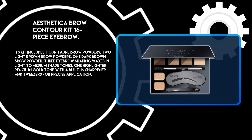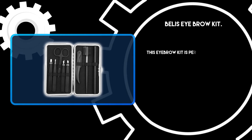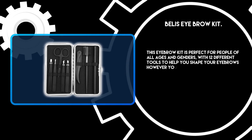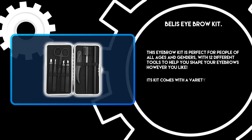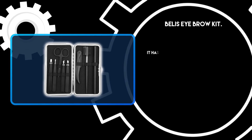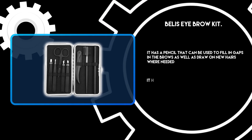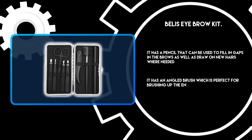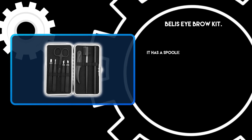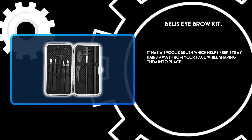At number one, Belly's Eyebrow Kit. This eyebrow kit is perfect for people of all ages and genders, with 12 different tools to help you shape your eyebrows however you like. The kit comes with a variety of colors and shapes that will suit any style or brow type. It includes a pencil to fill in gaps in the brows and draw on new hairs where needed, an angled brush perfect for brushing up the ends of the brows and filling them in, and a spoolie brush which helps keep stray hairs away from your face while shaping them into place.